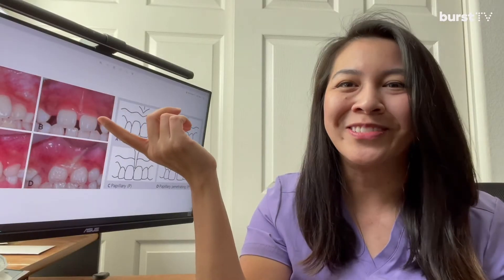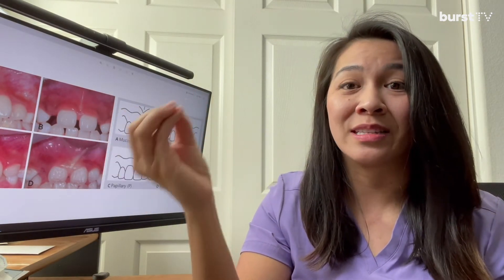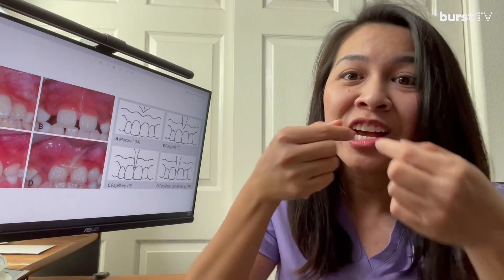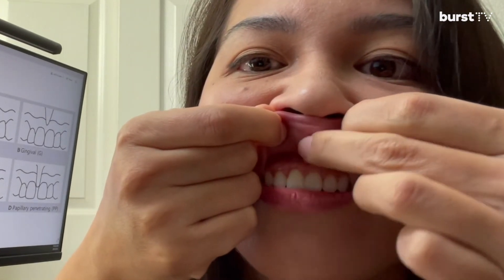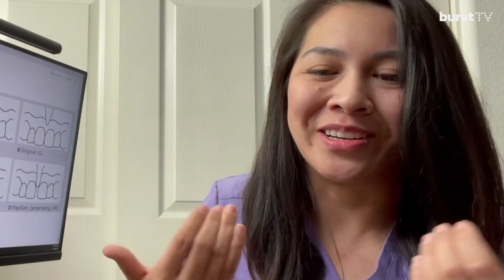So you're probably wondering, what is a frenum? A frenum is a soft tissue attachment that has muscle fibers that attaches your lips, your cheeks, and your tongue to the soft tissues in the mouth. It also provides more stability. So if you look and you lift your lip, you have soft tissue and little frenums that help connect your lips and your cheeks to the underlying gum tissue.